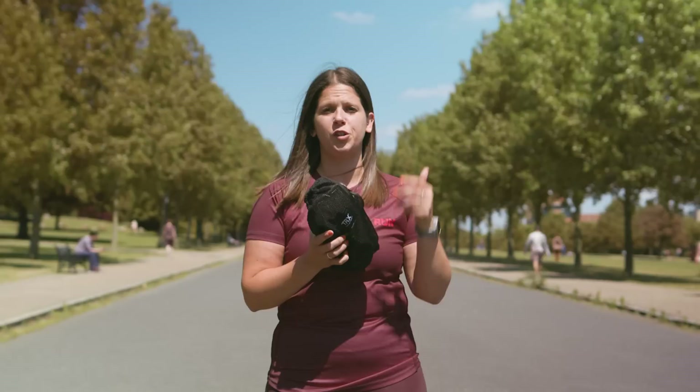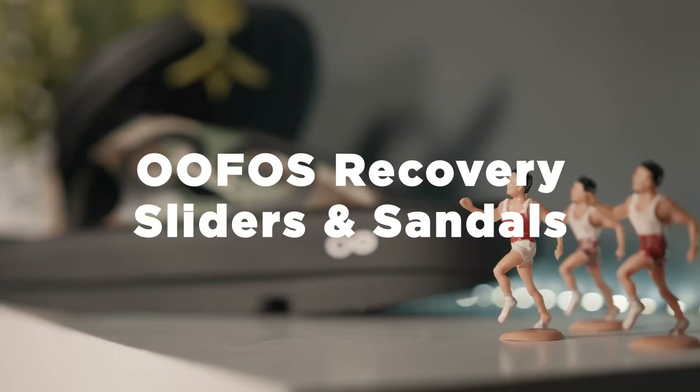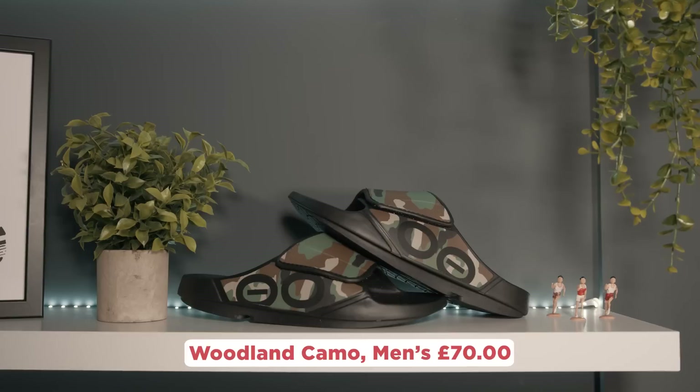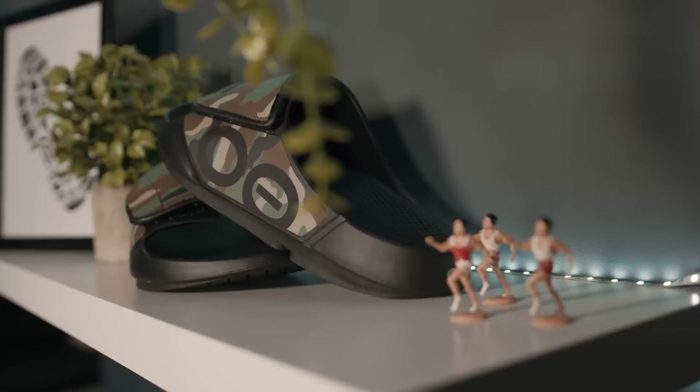A product I've been looking forward to getting my hands — actually, feet — on for ages: the Oofos Recovery Sliders and Sandals. They only had a men's size 10, so I hope you enjoy wearing them as much as I have over the years, because I've been a fan of Oofos since I first started running. They are the comfiest thing I've probably ever had on my feet. I will never do a race without putting them in my bag drop at the end to change out of my trainers and into my Oofos Recovery Sandals. They're perfect for summer, and they can help with the recovery of your feet afterwards.